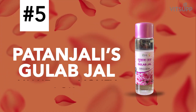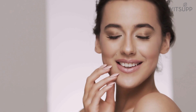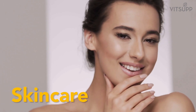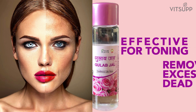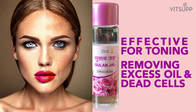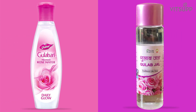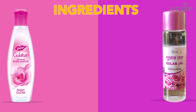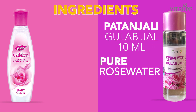Number 5: Patanjali Gulab Jal — value for money. Our recommended Patanjali product number 5 is Patanjali Gulab Jal. Rose water has been used for centuries as an essential part of skincare. Gulab Jal is a tonic for the skin and is effective for toning and removing excess oil and dead cells from the skin. It also has astringent properties that help in tightening the skin. Patanjali Gulab Jal has 10 ml of rose water, meaning you get more pure rose water per ml.